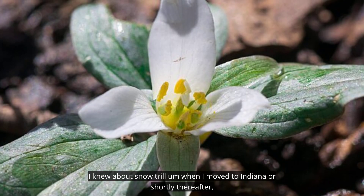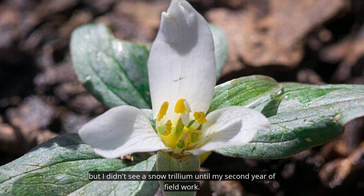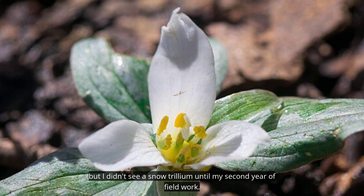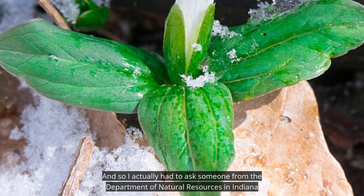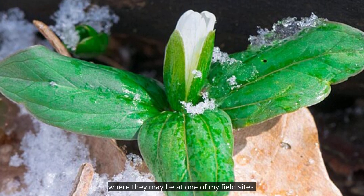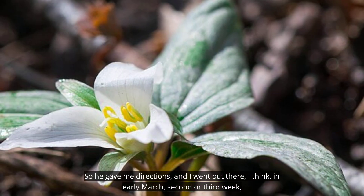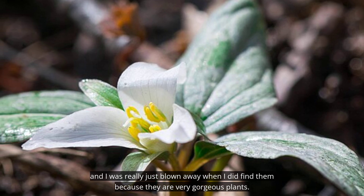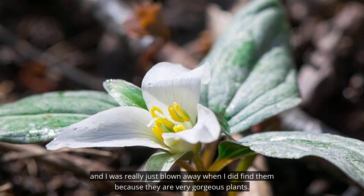I knew about snow trillium when I moved to Indiana, but I didn't see one until my second year of field work. They are fairly uncommon — a rare species depending on where you are — and so I actually had to ask someone from the Department of Natural Resources in Indiana where they might be at one of my field sites. He gave me directions and I went out there in early March, the second or third week, and I was really just blown away when I did find them because they're very gorgeous plants.